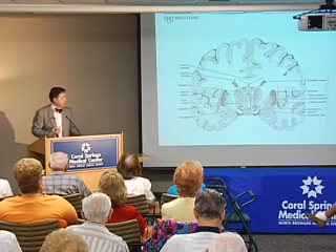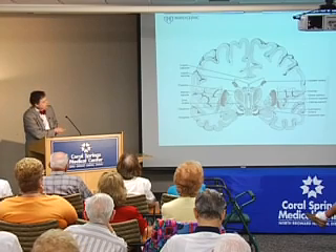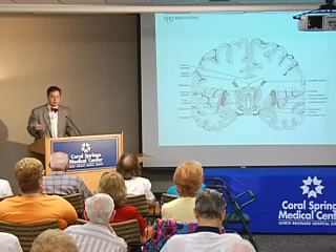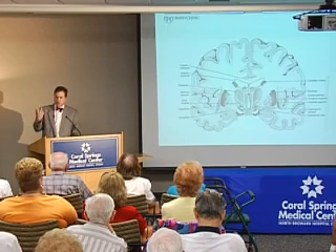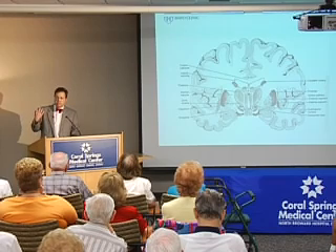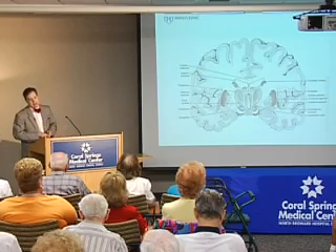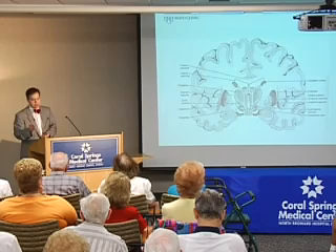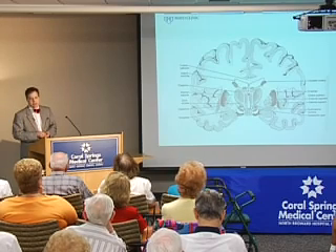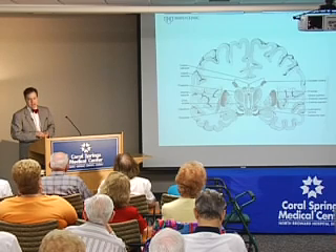However, if other areas of the brain in the cortex — the outer part — are involved with the disease process, then the person develops problems that produce dementia: problems with memory, problems with behavior, and so on. I believe that essentially garden-variety Parkinson's disease and dementia with Lewy bodies are the same disease, but it really depends on where the disease process begins to determine what symptoms a patient has initially.